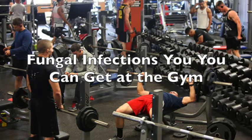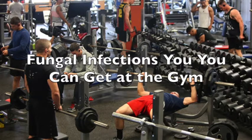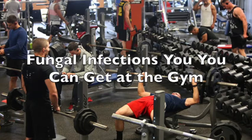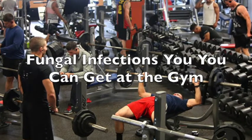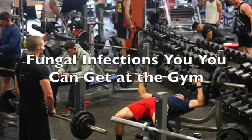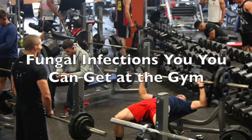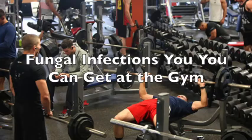Fungal infections are caused by microorganisms that live on the dead tissues of your skin and nails. Some fungi can naturally be found as part of your skin, and some fungi you can get from the environment, like the gym. Gyms are the perfect environment for fungal infections. Here are common types of fungal infections that you can get from the gym.